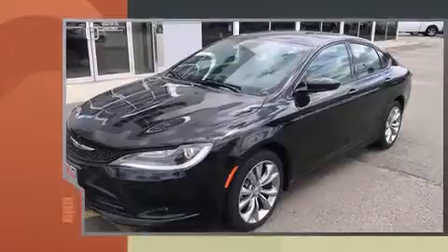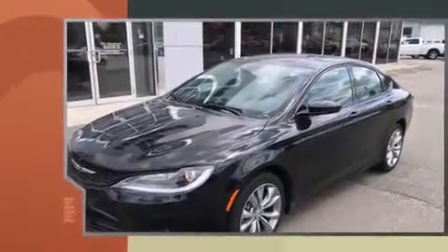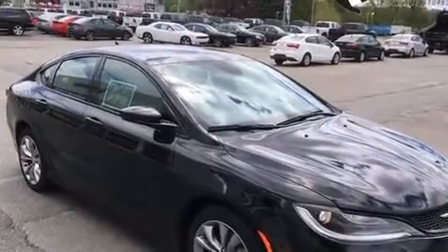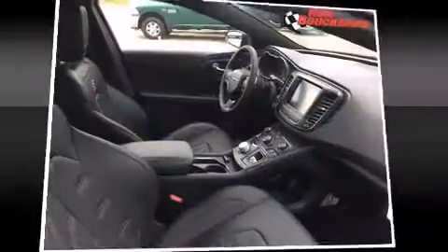Chrysler prioritized comfort and style by including one-touch window functionality, voice-activated navigation, heated and ventilated seats, heated door mirrors, and power seats.